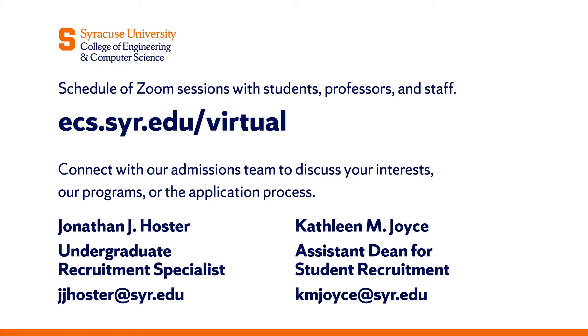Hi again everyone. I hope you enjoyed the tour — we're excited to share the hands-on opportunities inside the laboratories here at Syracuse University. We look forward to connecting with you during one of our live virtual sessions. We have info sessions where you can connect with us from the admissions office, connect with our current students, and connect with our professors to talk more about your interests and how Syracuse could be a great fit for your education in engineering and computer science. We hope to connect with you soon. Go Orange!